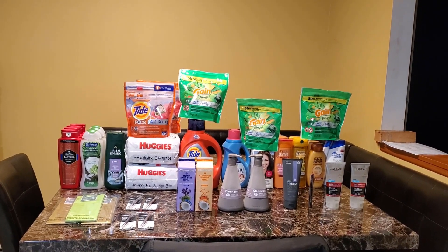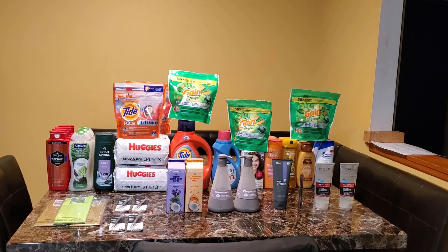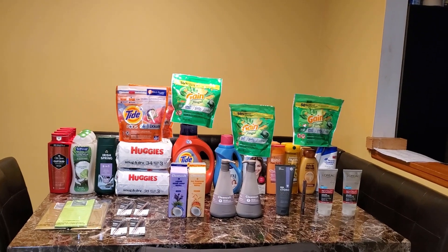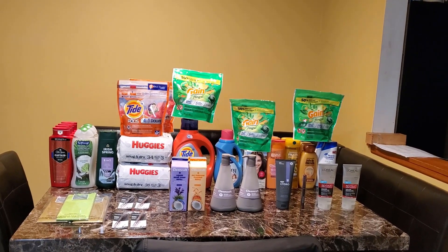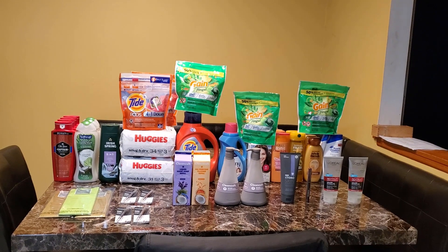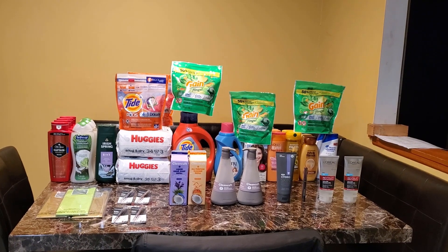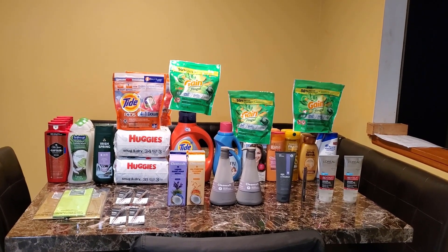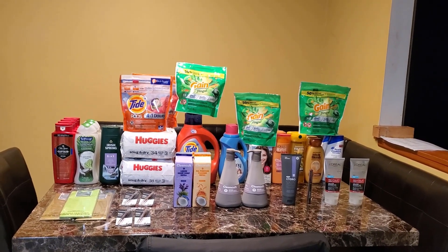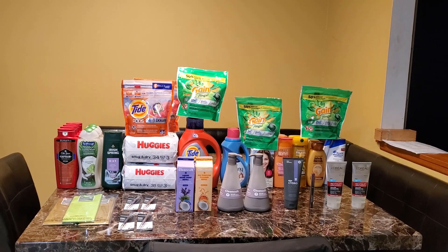For this haul, I did roll ExtraCare Bucks because that's the way to go. I had quite a few ExtraCare Bucks on one card that I used in one transaction, and when I got more on that transaction, I just kept rolling. I used three different cards. I was a CVS employee and I did leave the company a little bit ago, so I still have that card, plus an old card and my boyfriend's card. I use whichever card has the best CRTs, ExtraCare Bucks, and all that good stuff.